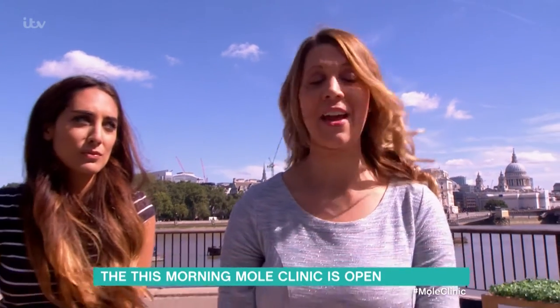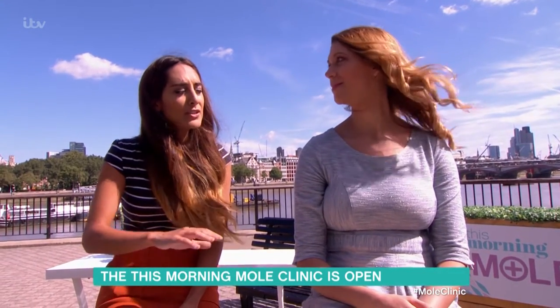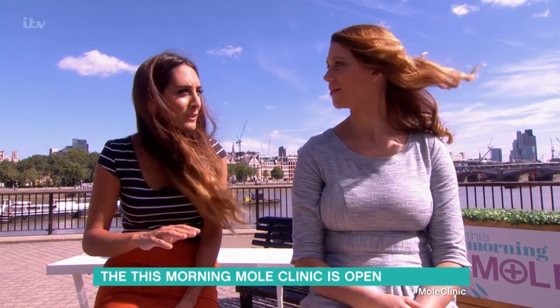We'd always rather see you and hopefully you'd be reassured. Nine times out of ten it's fine. Sometimes things do change and it's still fine. It's okay to change over a long period of time — it's just when it's a rapid change that we want to know what's going on, or if suddenly a mole that wasn't there before has appeared and looks slightly irregular.